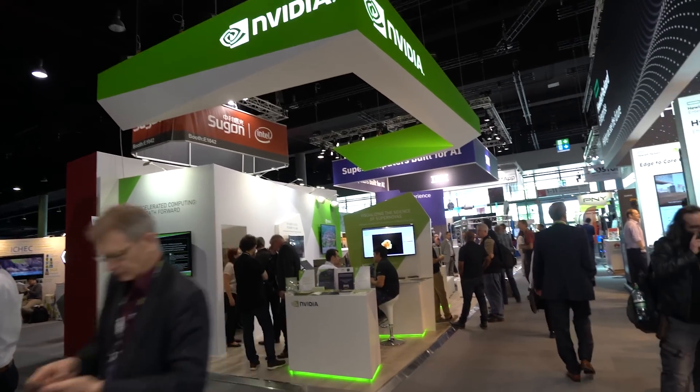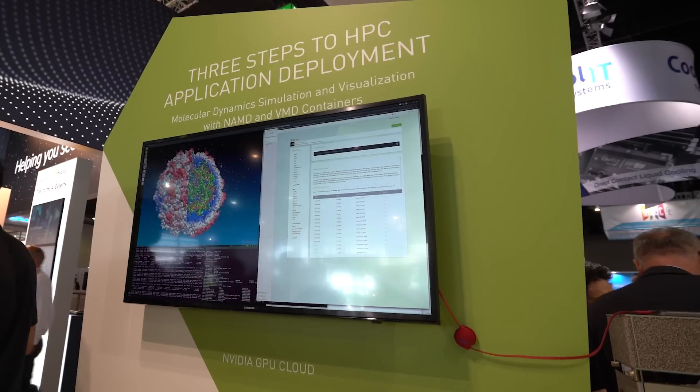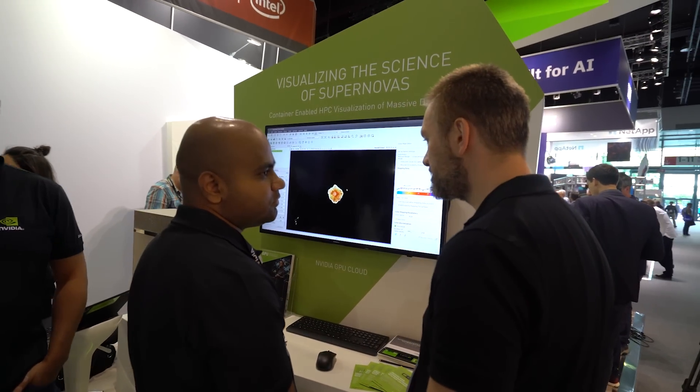We're also making it easy to use accelerated applications by launching nine new containers on our NVIDIA GPU cloud. By simplifying the deployment of HPC applications, researchers can speed up scientific discoveries. We now have 35 containers across deep learning, high performance computing, and HPC visualization.